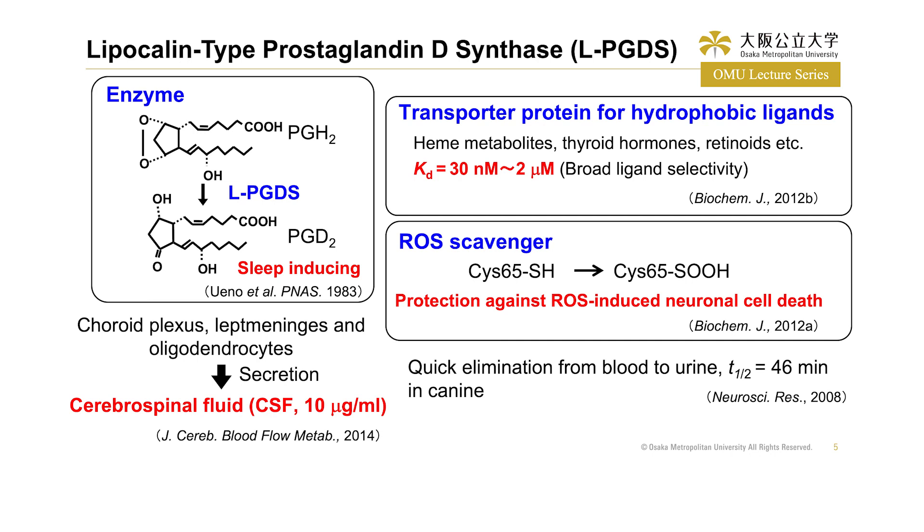This protein is expressed in the mammalian central nervous system, such as the choroid plexus, leptomeninges, and oligodendrocytes, and is secreted into the cerebrospinal fluid (CSF) at a concentration of 10 micrograms per milliliter — making it the second major protein in the CSF. We also reported that LPGDS was quickly eliminated from blood to urine with a half-life of 46 minutes in dogs. Based on these functions of LPGDS, we focused on its properties as a transporter protein and attempted to apply LPGDS as a drug delivery vehicle.